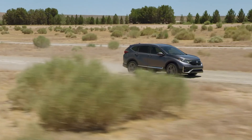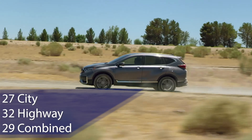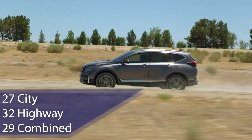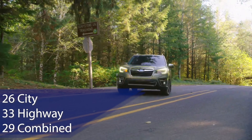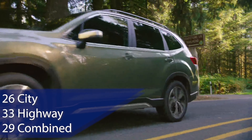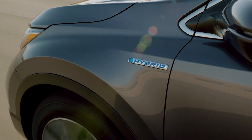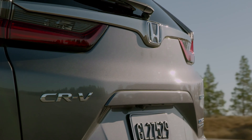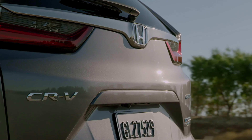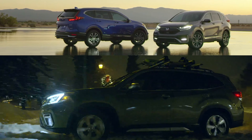In terms of efficiency, these two are pretty evenly matched. The CR-V is rated to return 27 miles per gallon in the city, 32 on the highway, and 29 combined. The Forester will do 26 city, 33 highway, and 29 combined. Of course, there is that hybrid option on the CR-V — that one gets more power thanks to a 2-liter four-cylinder engine paired with an electric motor and battery, and we expect it to deliver 40 miles per gallon in combined driving.